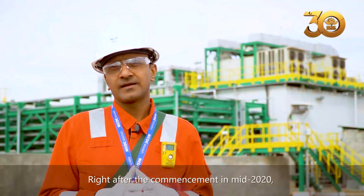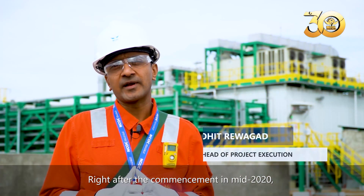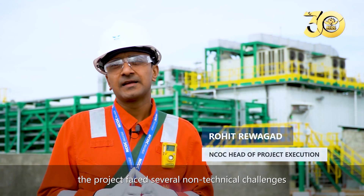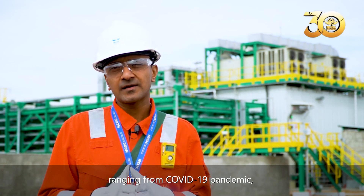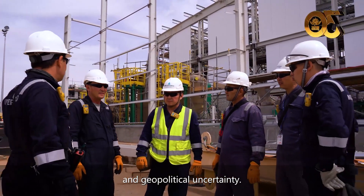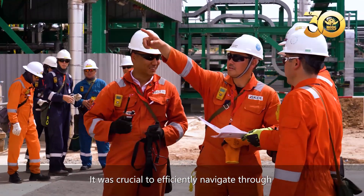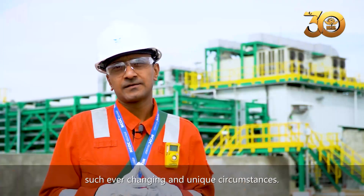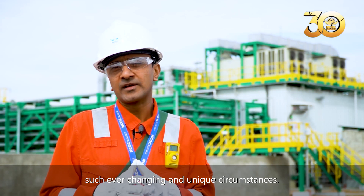Right after commencement in mid-2020, the project faced several non-technical challenges, such as the COVID pandemic, global supply chain disruption, and geopolitical uncertainty. It was crucial to efficiently and safely navigate the project through such ever-changing and unique circumstances.